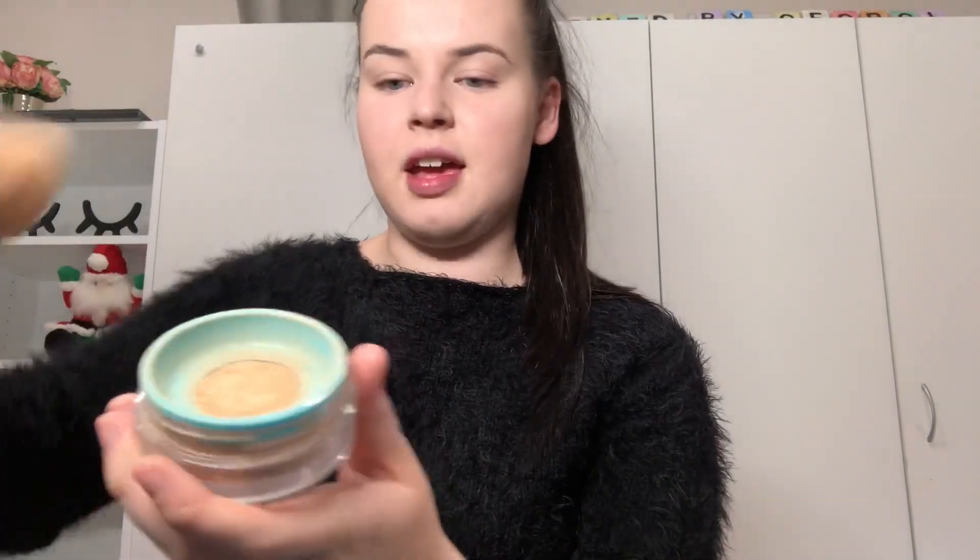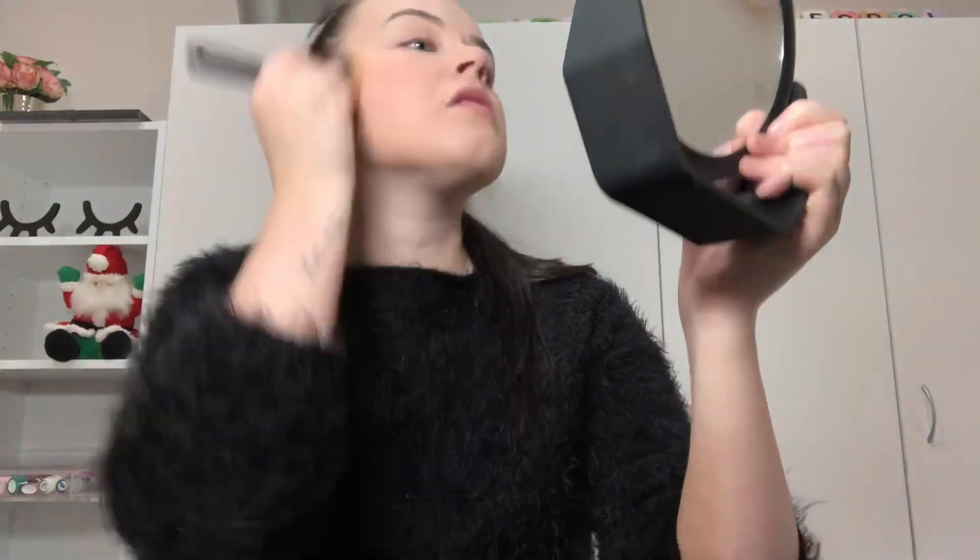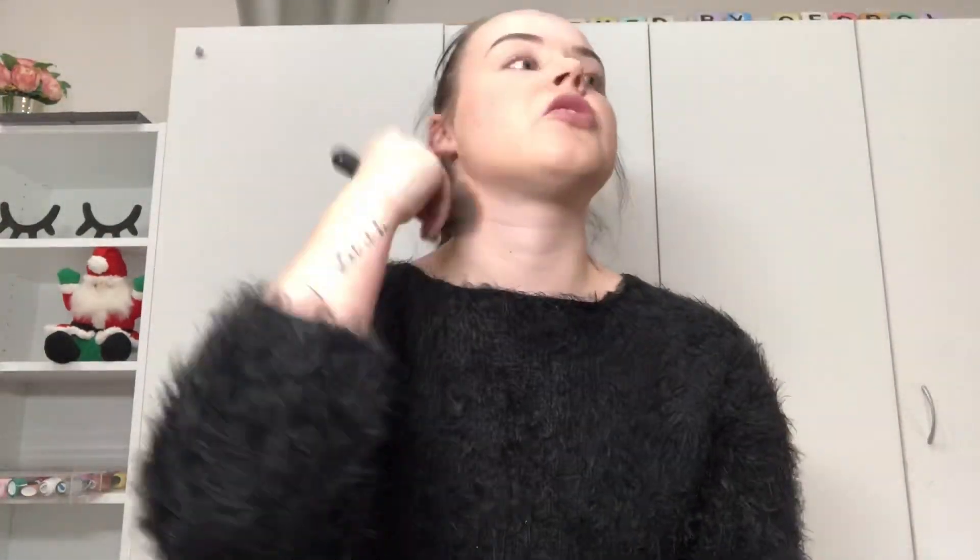Now I set my foundation with a powder. I grab a big fluffy brush and use my Esme Skin Minerals Mineral Powder Foundation in Skin Type 1. It has a little mesh in it - you press into the mesh and the powder comes out, which is really cool. I'm going to pop that all over my face.